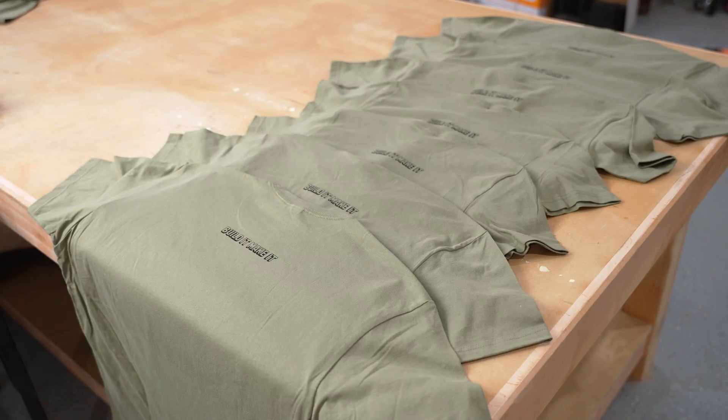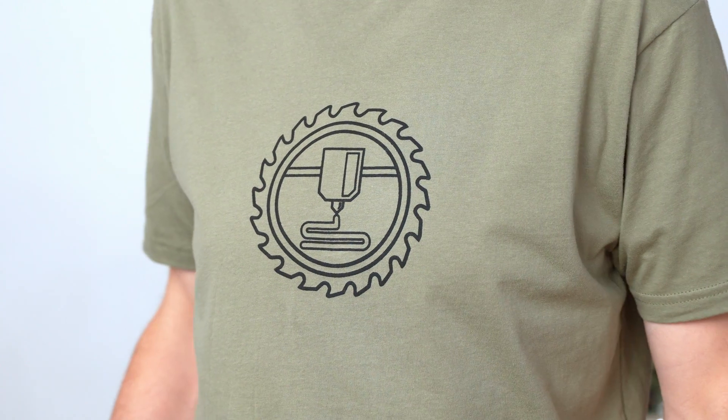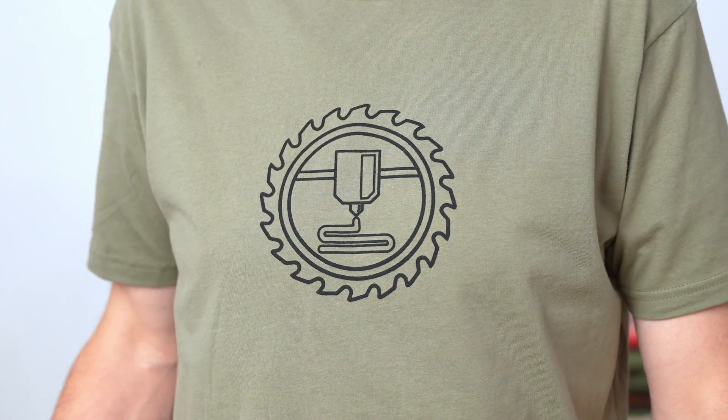I'm really happy with how these shirts turned out. I think they look super cool and I had a blast figuring out how to make them. There was definitely a learning curve making my own merch and I'm not 100% sure this is how I'll do all of it in the future, but if you want a first edition handmade shirt, head on over to my Etsy shop.